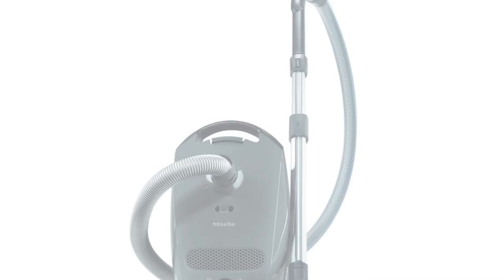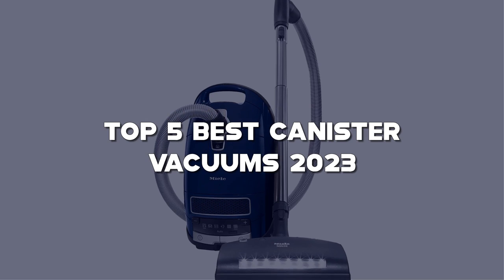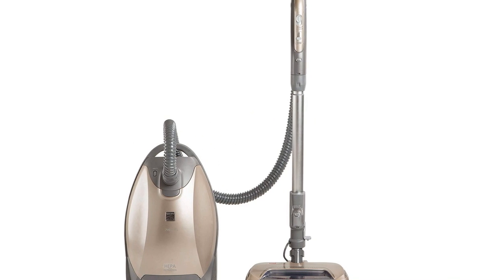Looking for the best canister vacuum? Here I have made the list of the top 5 best canister vacuums in the market that are worth buying. Let's get started with the video.